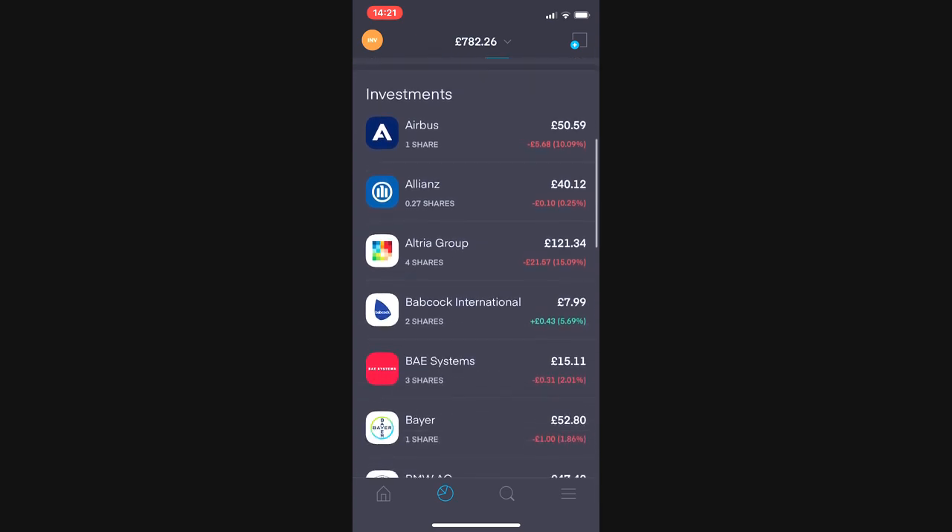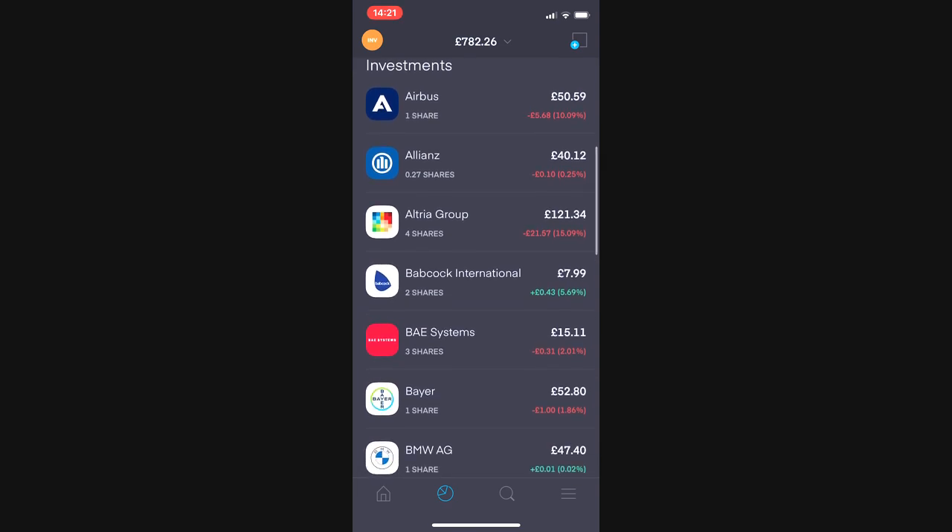I have one share of Airbus at £50.59, currently down £5.68 or 10%. I have 0.27 of a share in Allianz at £40.12, currently down 10p or 0.25%.